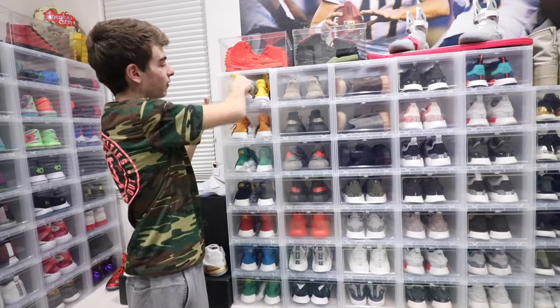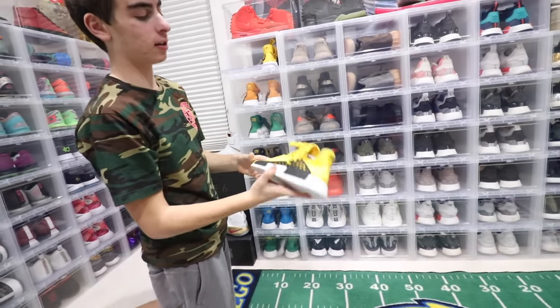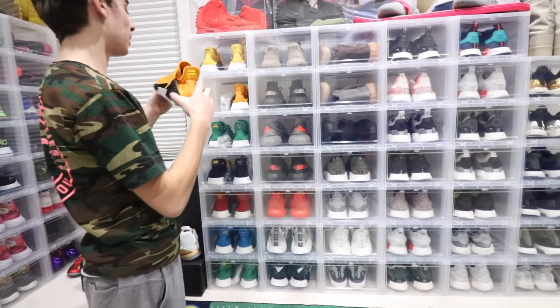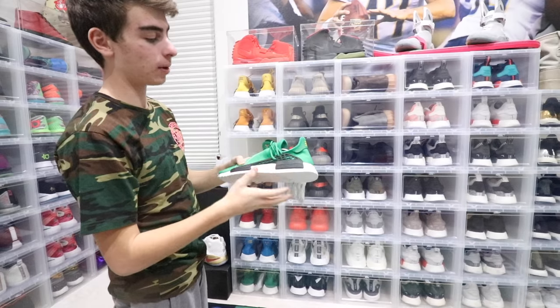Starting off, this is my favorite — the Human Race yellow one. Can't go wrong. I got these at Sneaker Con New York, and I'm not going to talk too much about these because you guys have probably seen them everywhere. I also have the orange pair and the green pair, and I have a second pair down there but I'm giving those away on the channel.